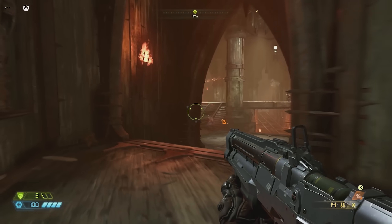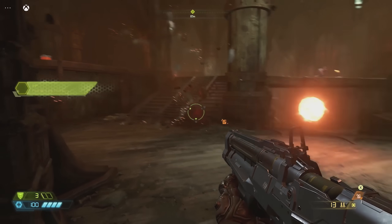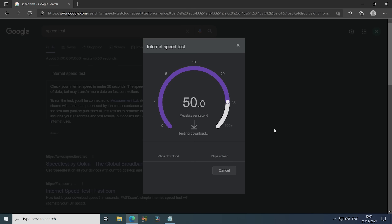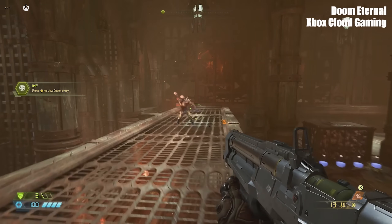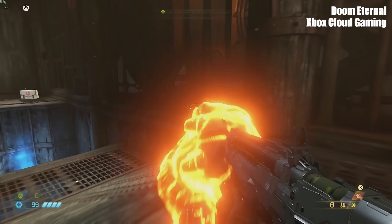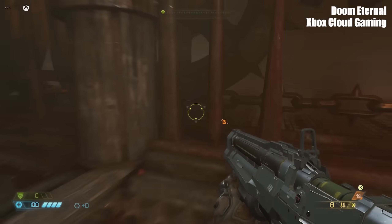But let's talk about quality and latency. My internet isn't anything special — it's fast enough for my needs but it falls slightly short of the UK average. I'm using an Ethernet connection as well, and as far as picture quality goes, the first game I tested looks fantastic. I wouldn't know it wasn't running on a base Xbox One.